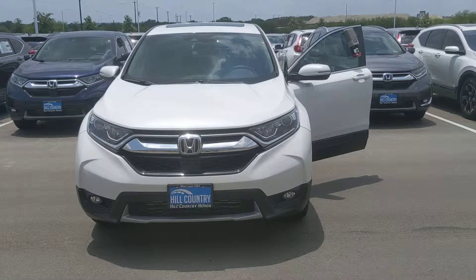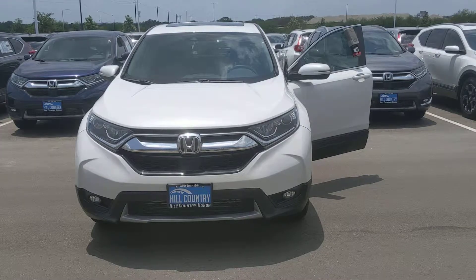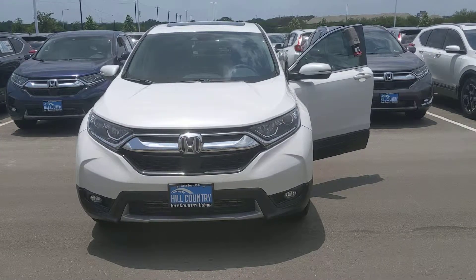Hello, Ms. Julie Cavazos. This is Robert Barnett with Hill Country Honda. I wanted to give you a quick walk-around tour of the 2019 Honda CR-V EX.